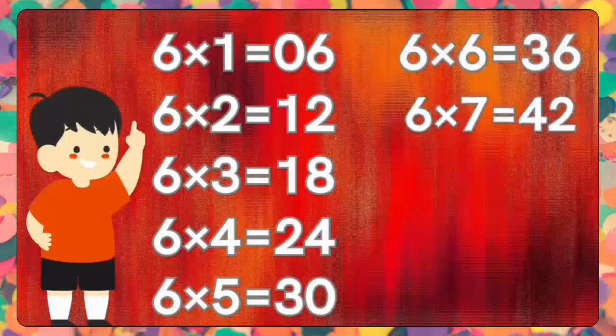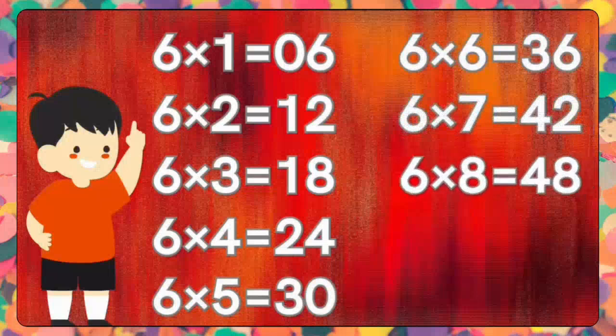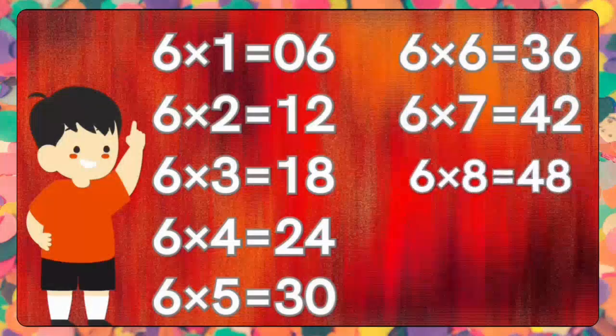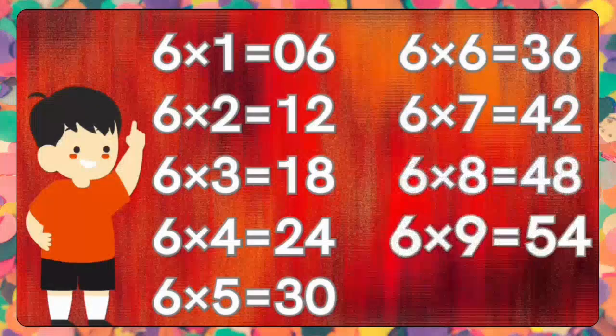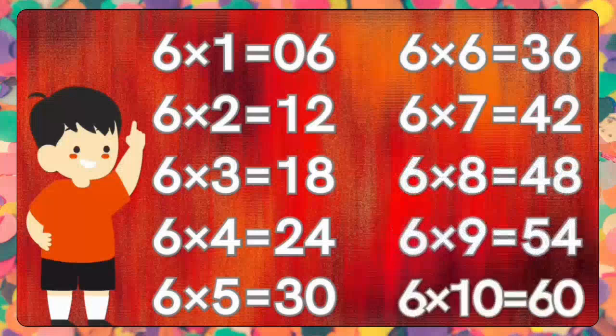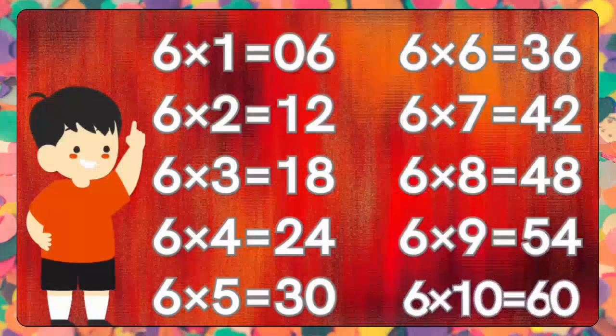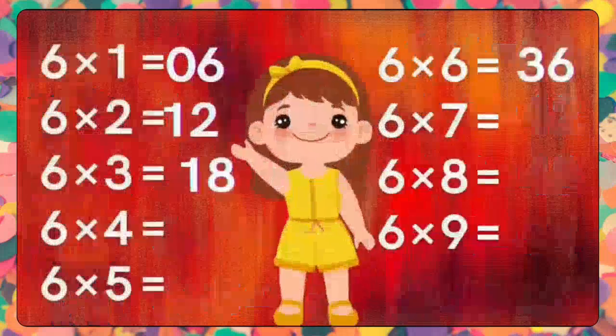Six sevens are forty-two. Six sevens are forty-two. Six eights are forty-eight. Six eights are forty-eight. Six nines are fifty-four. Six nines are fifty-four. Six tens are sixty. Six tens are sixty.